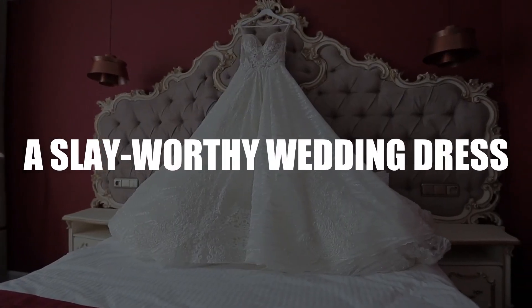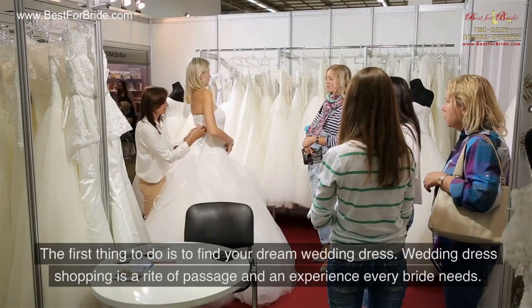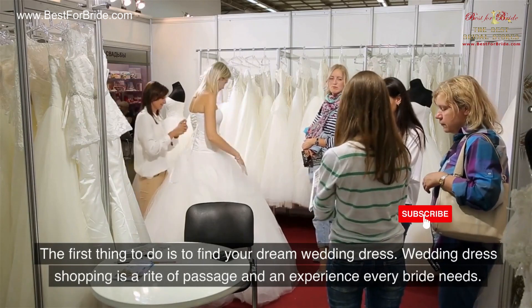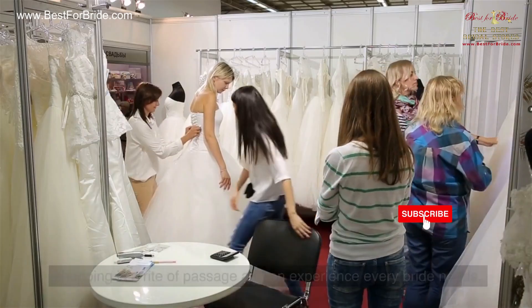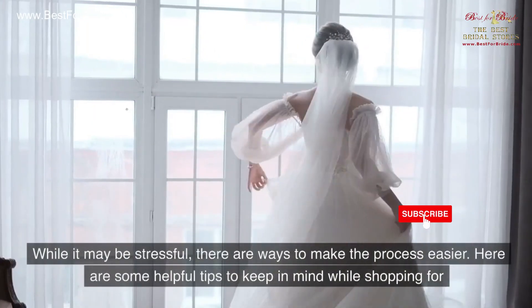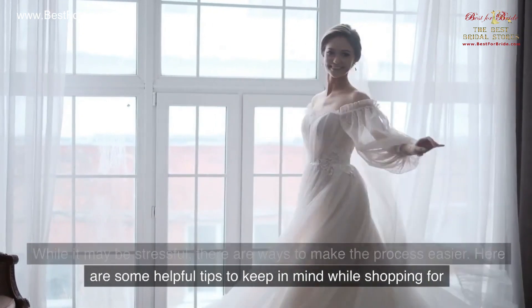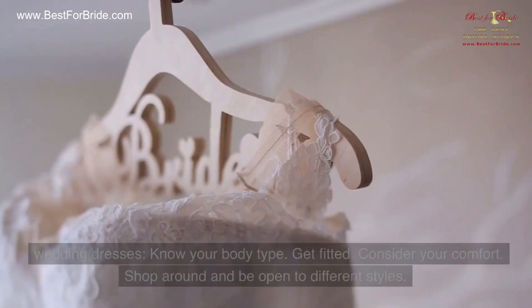Number 1: A Slay-Worthy Wedding Dress. The first thing to do is to find your dream wedding dress. Wedding dress shopping is a rite of passage and an experience every bride needs. While it may be stressful, there are ways to make the process easier. Here are some helpful tips to keep in mind while shopping for wedding dresses.